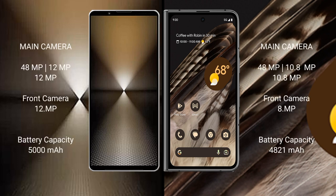The Sony Xperia 1 Mark 6 features a triple rear camera setup of 48MP plus 12MP plus 12MP, and a 12MP front camera. The Google Pixel Fold features a triple rear camera setup of 48MP plus 10.8MP plus 10.8MP, and an 8MP front camera.